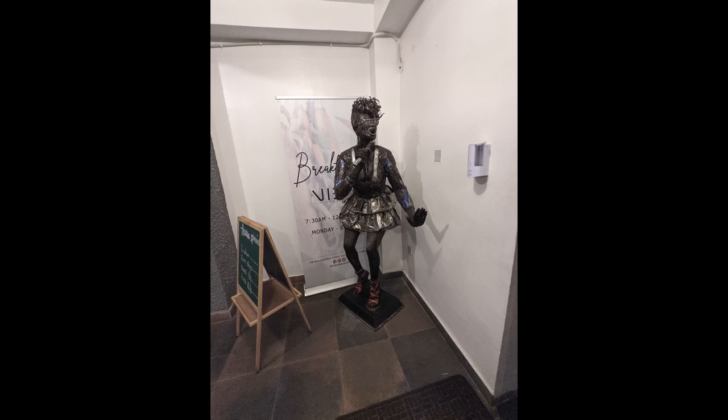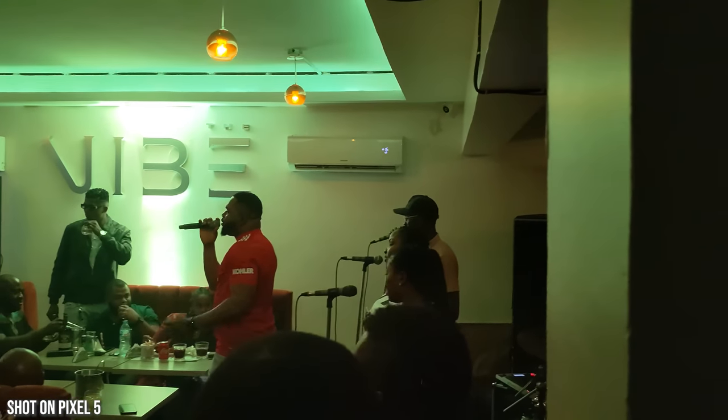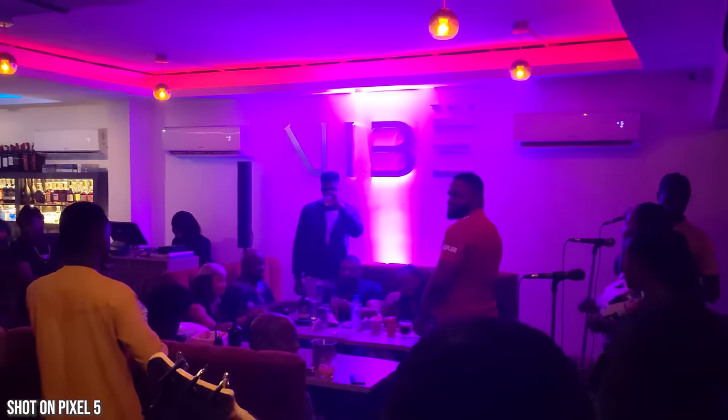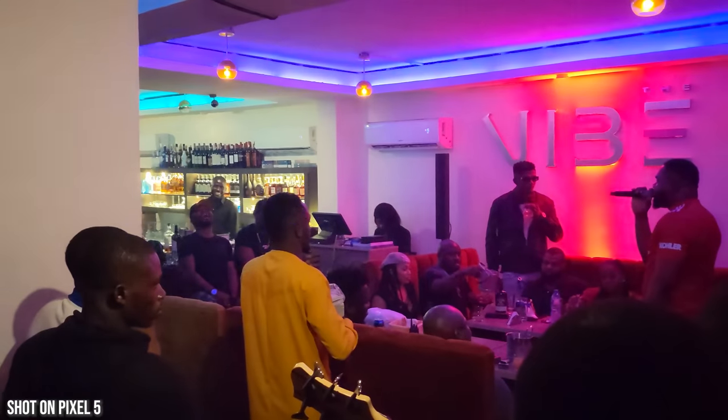The rear camera did much better, and the cinematic mode was actually good and fun to see. Overall it was a good time — hanging out with friends, catching up. I think overall the Pixel 5 gave me a fun experience back in Nigeria, being able to capture the things I wanted: the people, the places, and also lasting quite a while.